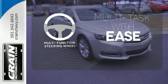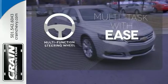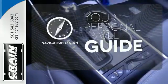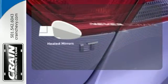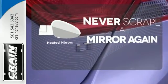A multifunction steering wheel makes multitasking a touch easier. It comes with a navigation system to easily guide you to your destination. Heated mirrors mean never worrying about ice obstructing your view.